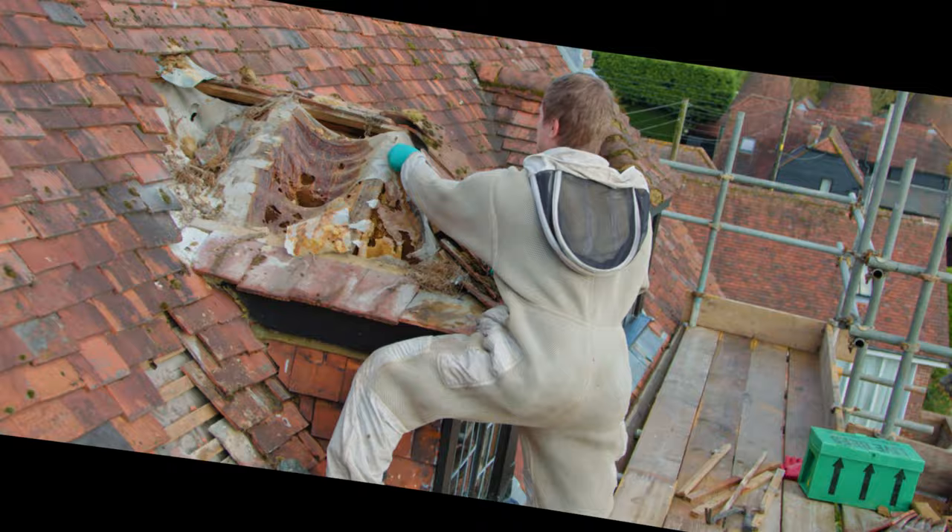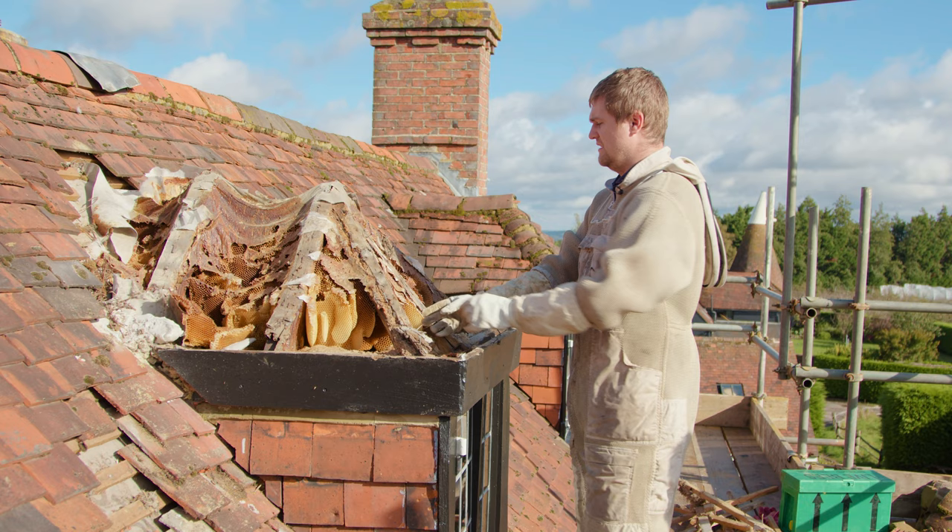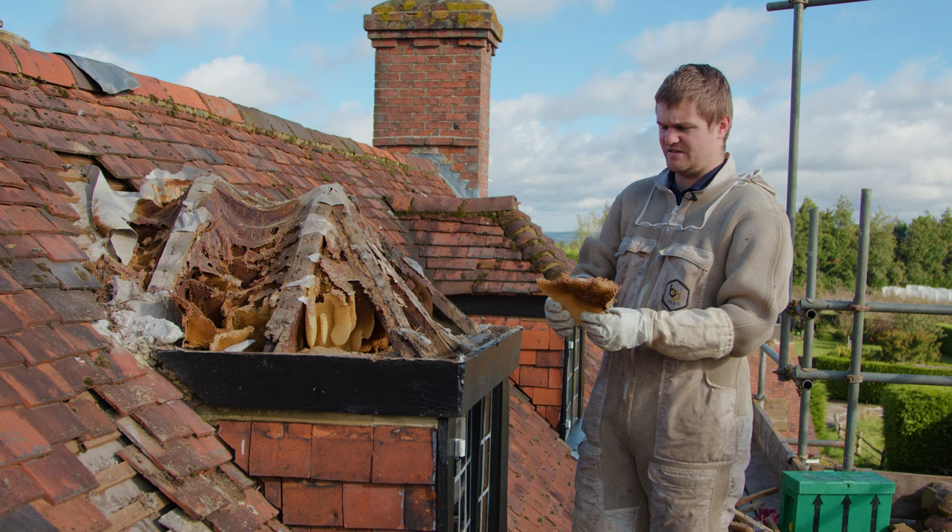The colony I would say is at least 25, maybe even 30 years old, and unfortunately this would have been a really nice one to take out. We've got really nice bits of comb that would have been perfect to frame up. See, there's even a bit of honey in this one.